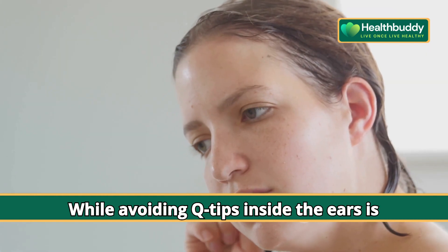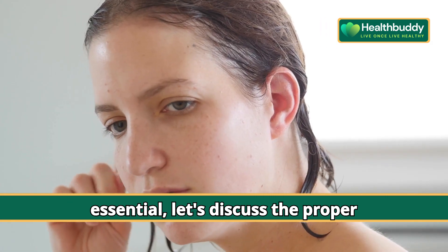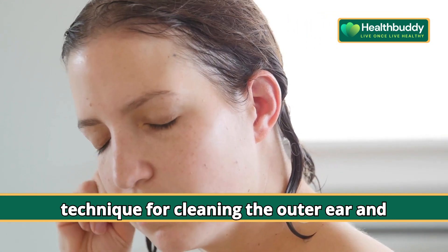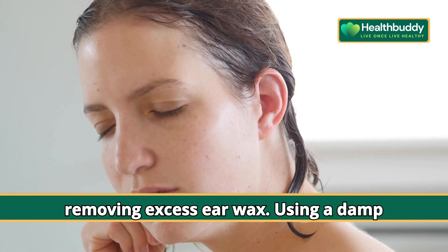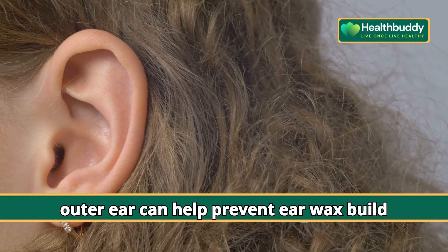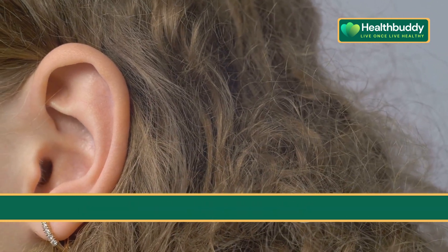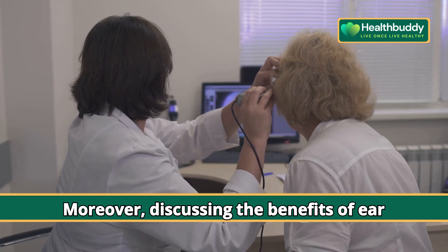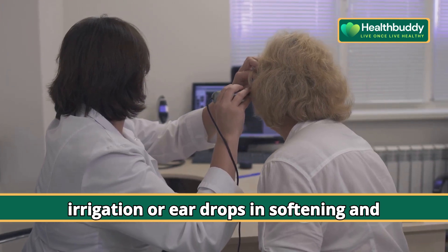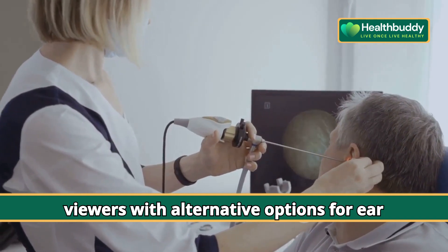While avoiding Q-tips inside the ears is essential, let's discuss the proper technique for cleaning the outer ear and removing excess earwax. Using a damp cloth or cotton swab to gently clean the outer ear can help prevent earwax buildup and reduce the risk of infections. Ear irrigation or ear drops can also help in softening and removing stubborn earwax, providing alternative options for ear care.